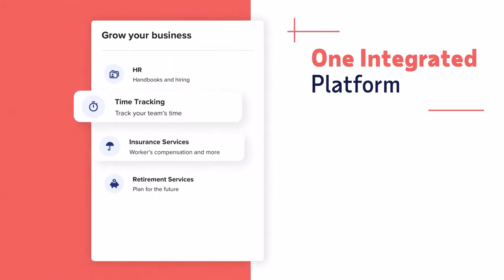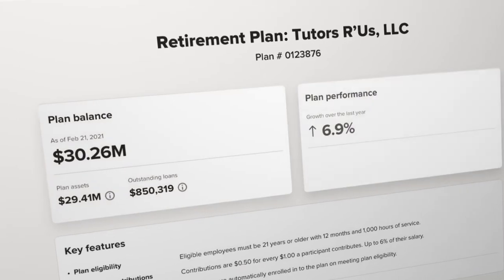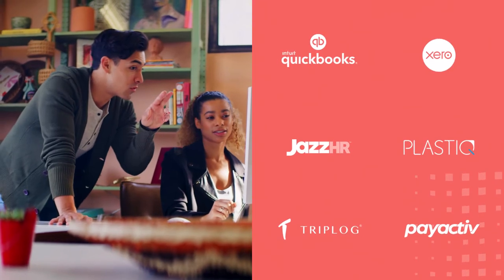As your needs grow, RUN's all-in-one platform grows with you. So you can easily add integrated ADP services as well as leading third-party solutions.